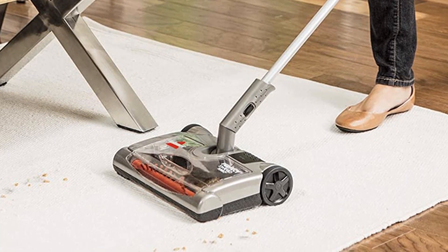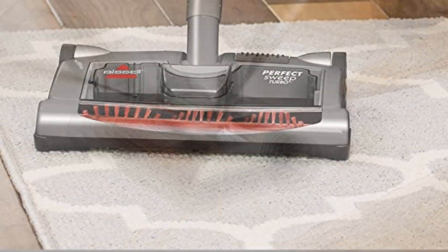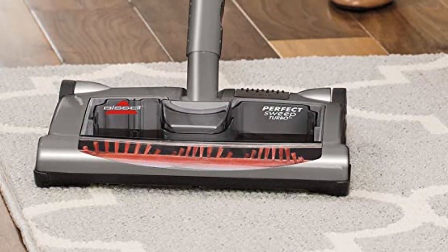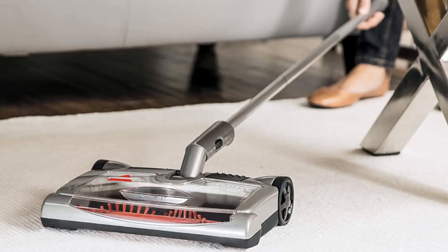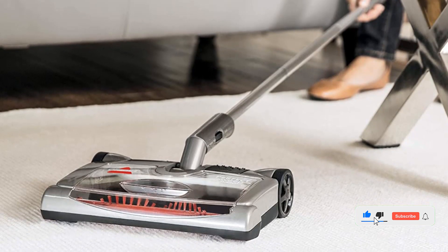Number two, our second best pick is the Bissell 28806 Perfect Sweep Turbo. The Bissell 28806 Perfect Sweep Turbo is the perfect tool for cleaning up messes quickly and easily. It features dual rotating brushes that powerfully clean carpet and hard floors, a low profile design that easily reaches under furniture, and a large dirt bin for messes of all sizes. With its powerful edge-to-edge suction and turbo brush, this lightweight vacuum can pick up dirt effectively.